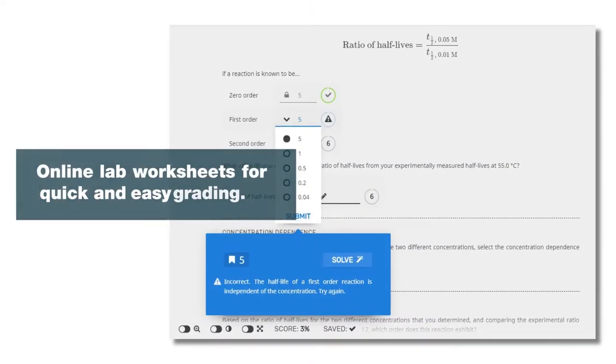We can put your lab worksheets online for quick and easy grading and to give your students real-time feedback as they work through their lab results.